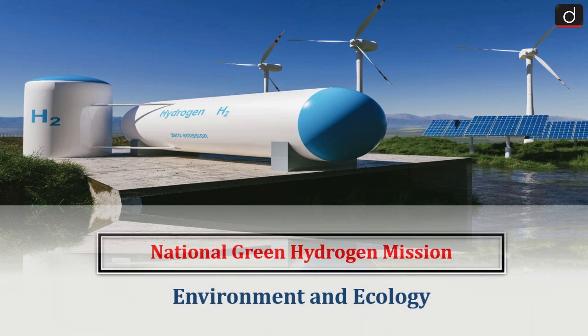Hello everyone. Welcome to Latest Update Program. The topic of discussion is National Green Hydrogen Mission. This topic relates to the Environment and Ecology section of the UPSC CSE syllabus.